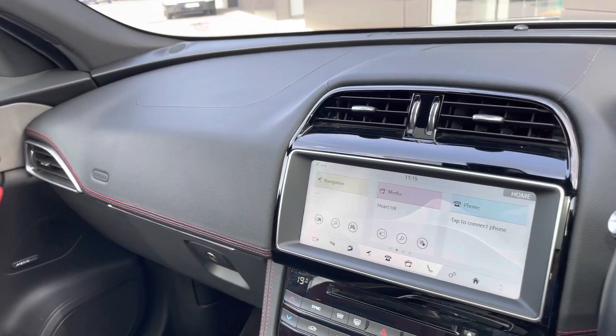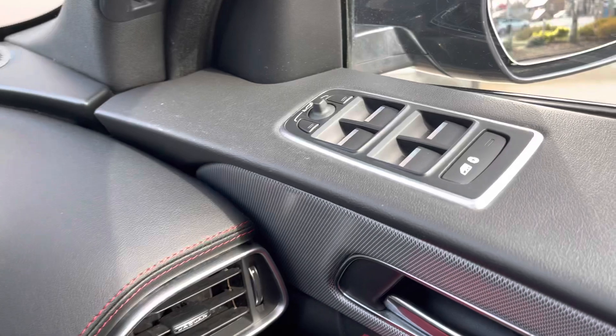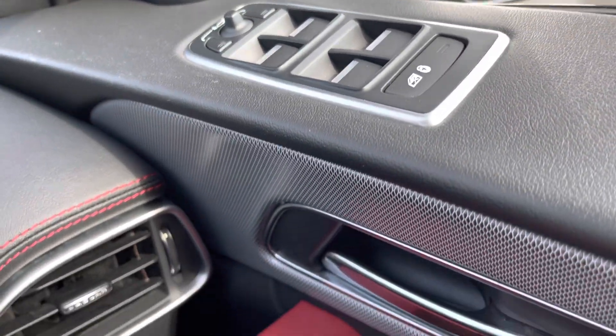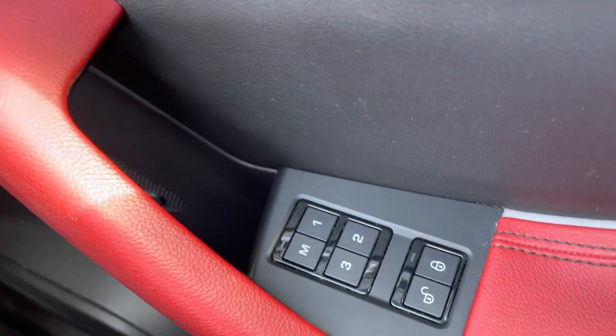Once behind the wheel of this Jaguar F-Pace, it's a very nice place to find yourself. Soft touch materials and red stitching throughout add to the overall sports appeal of this model, whilst driver control panels are easily within reach and can operate electric windows and wing mirrors. Decorative door dashers are also available.